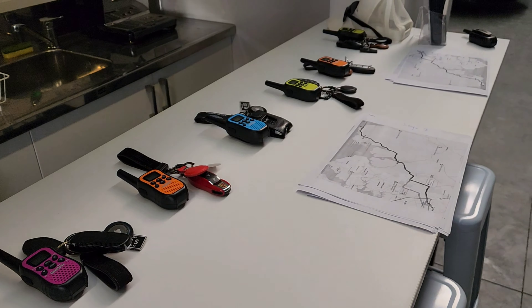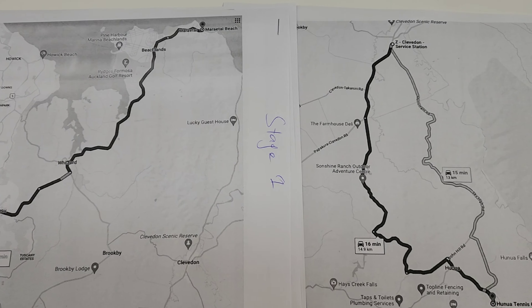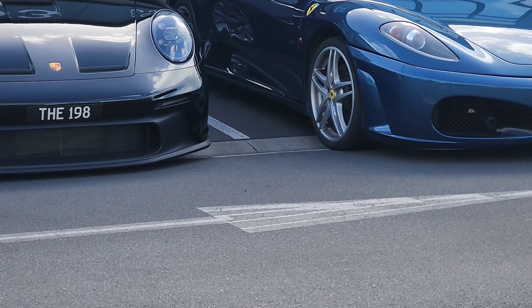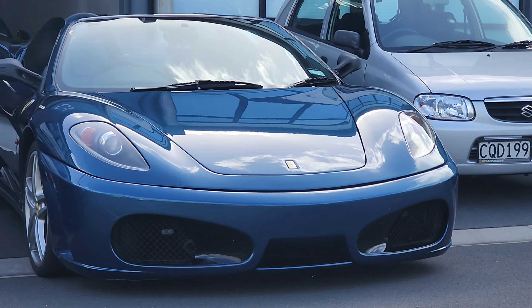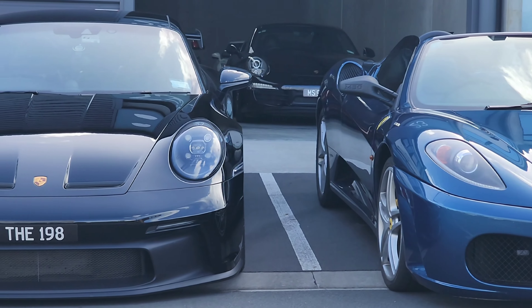Today is an experience day where customers can come along and drive all the cars in the MotorShare fleet, enjoy a nice cruisy weekend, and socialize with the other customers and founders of MotorShare. There is also a very rare Ferrari F430 Spyder manual coming along on the drive.